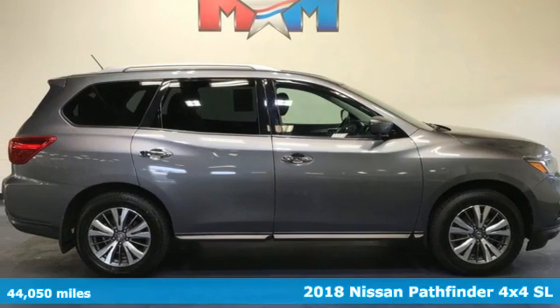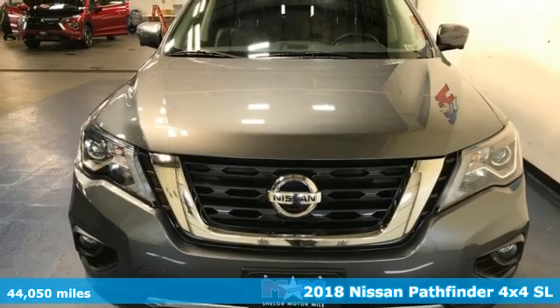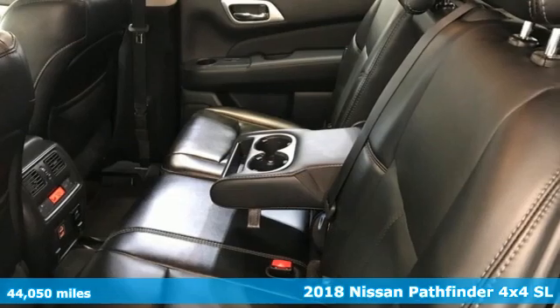It's a 2018 Nissan Pathfinder. Whether climbing hills or just climbing in, Nissan Pathfinder is your base camp for everyday adventures.